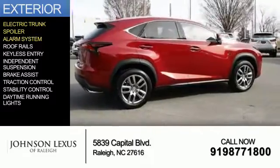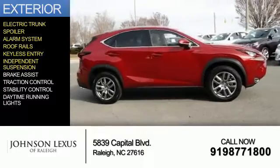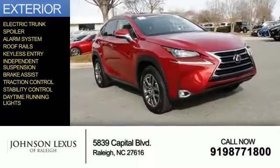a spoiler, an alarm system, roof rails, keyless entry, independent suspension, brake assist, traction control, stability control, and daytime running lights.